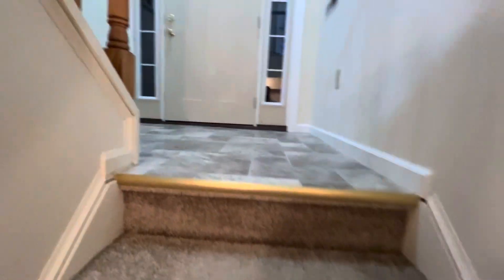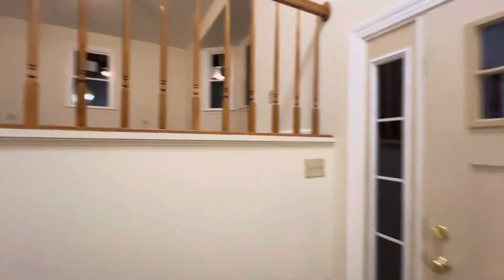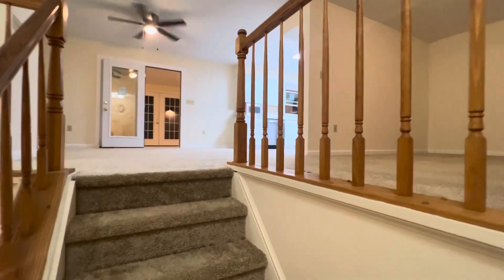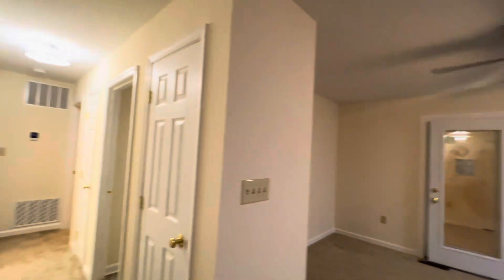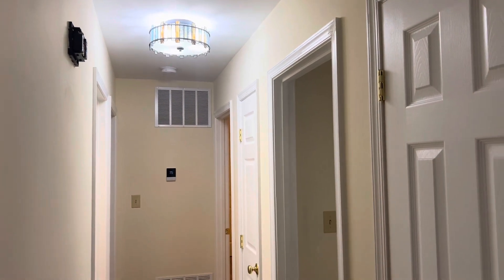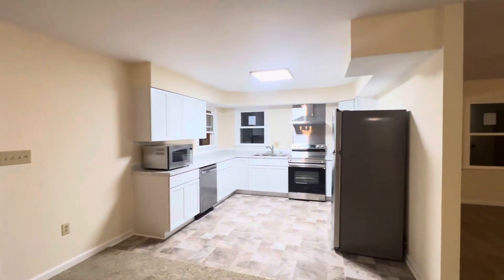I'll come back up the steps. So if you know someone looking for a beautiful home in Edinburgh, Virginia on Swover Creek, I have one right here — ready to go. Thanks for watching the video.